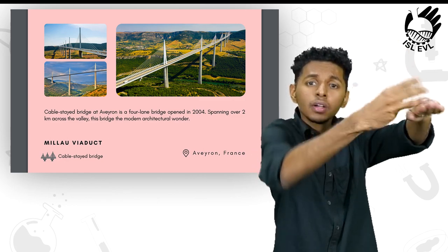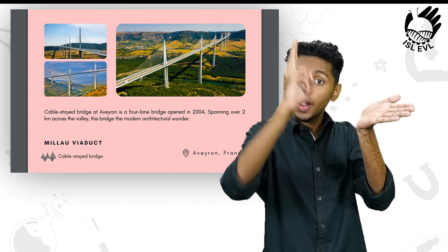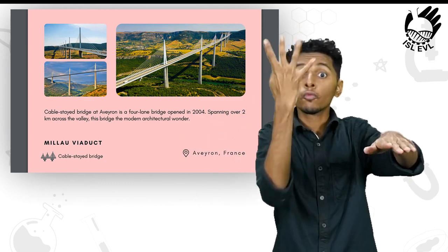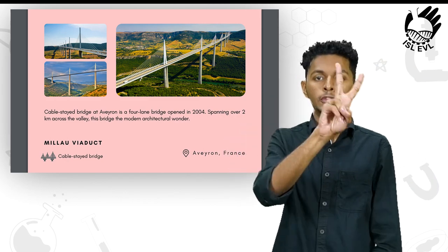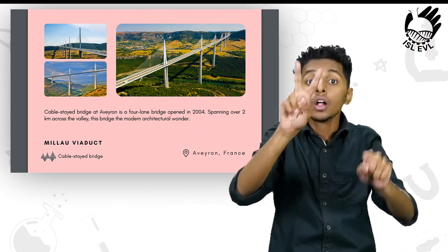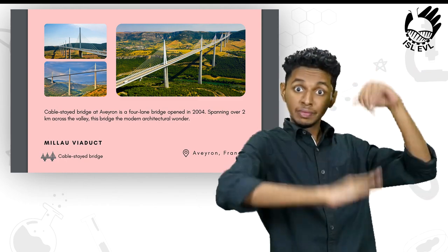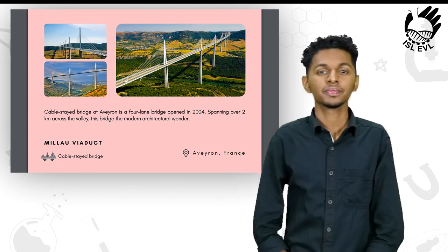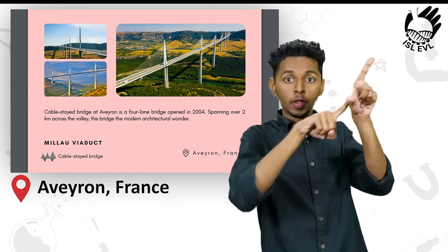The Millau Viaduct, located in Aveyron, is a cable-stayed bridge and a four-lane bridge opened in 2004. Spanning over 2 kilometers across the valley, this bridge is a marvel of modern architecture. The Millau Viaduct is located in Aveyron, France.